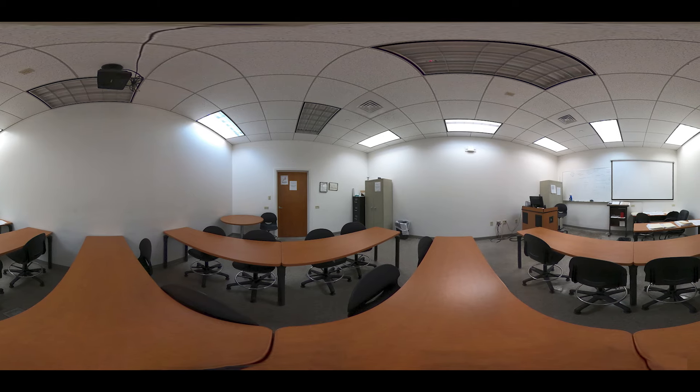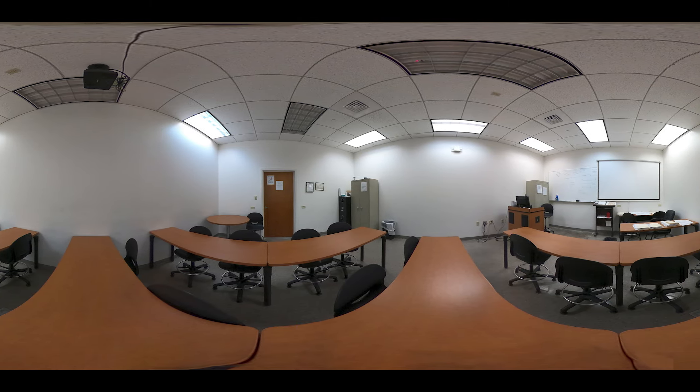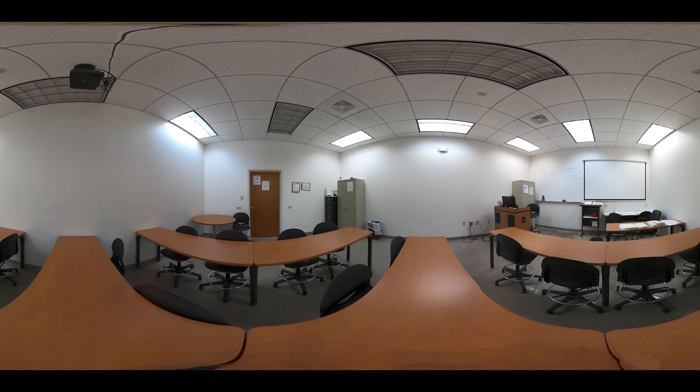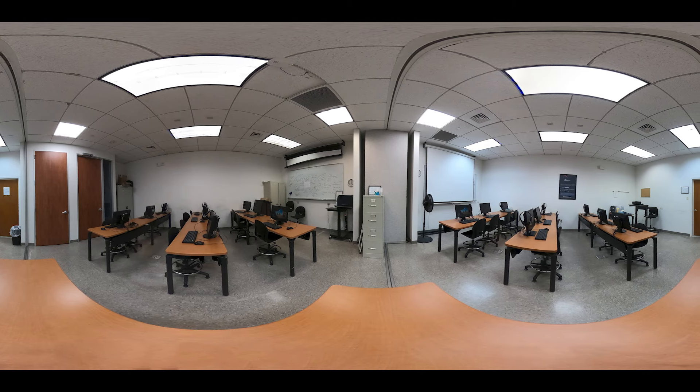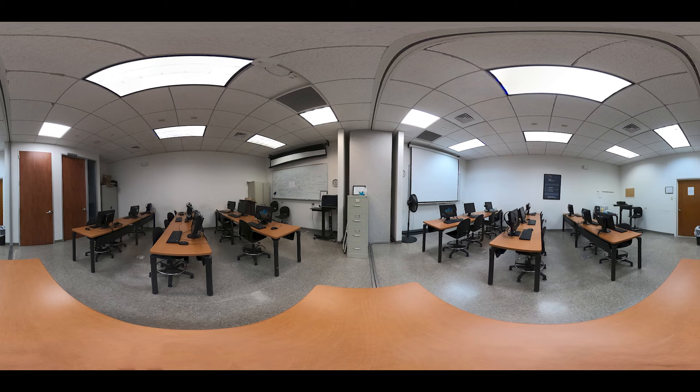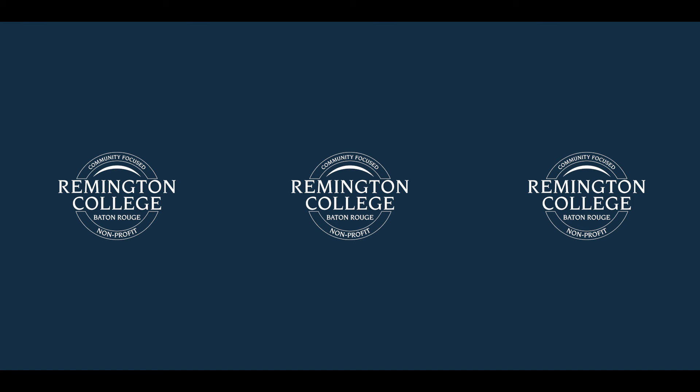At Remington College, we strive to keep class sizes small so that our students have the opportunity to get the individual attention they may need. Also, our instructors are industry-experienced, having worked years in the industry they teach. Thank you for taking this virtual tour. If you have any questions on our career-focused programs, the enrollment process, or if you would like to schedule a live personal tour of our campus, please give us a call today.